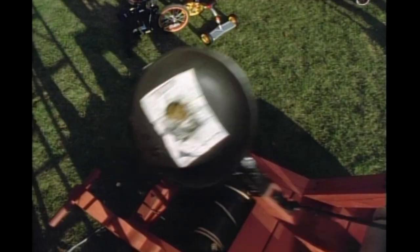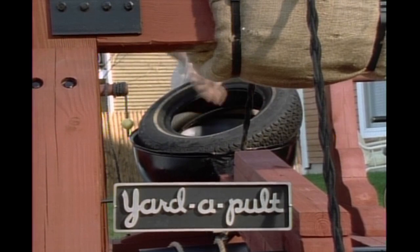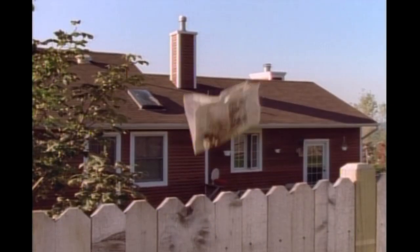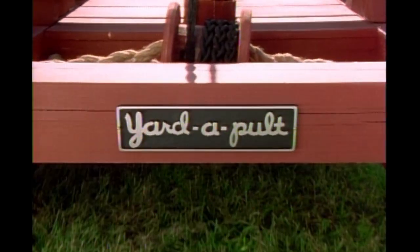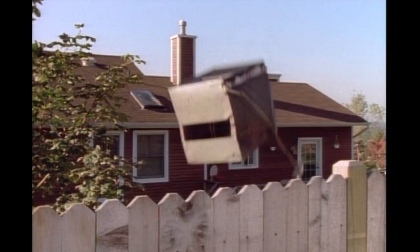Yardapult is ideal for getting rid of dog droppings, cooking grease, old tires, disposable diapers, even car batteries. In fact, Yardapult gets rid of just about anything. And best of all, you even have the launching power to send old, worn-out appliances like air conditioners out of sight and out of mind.